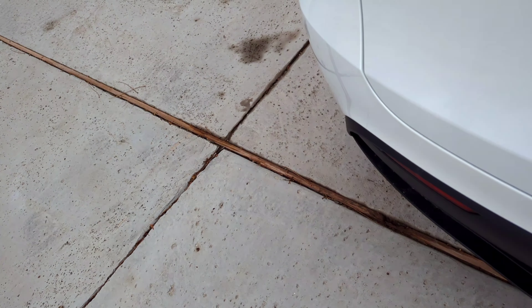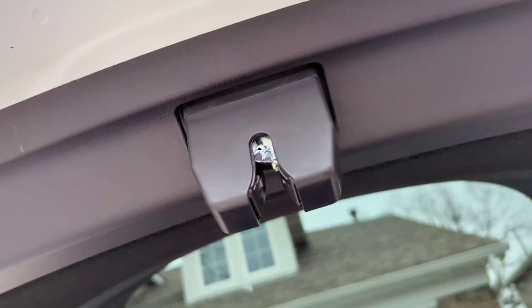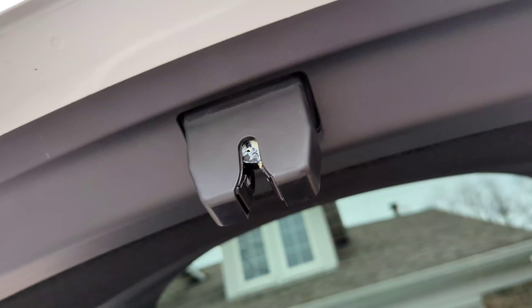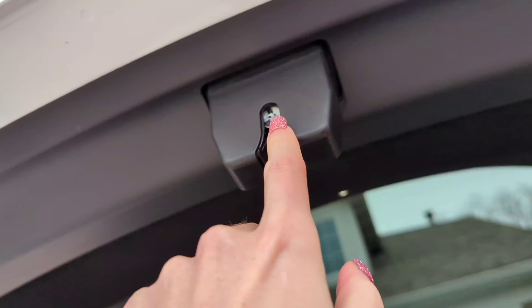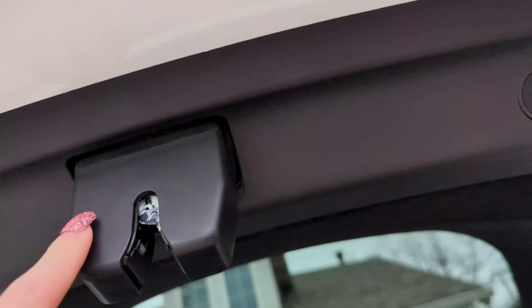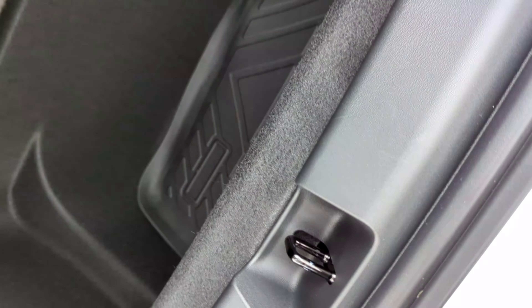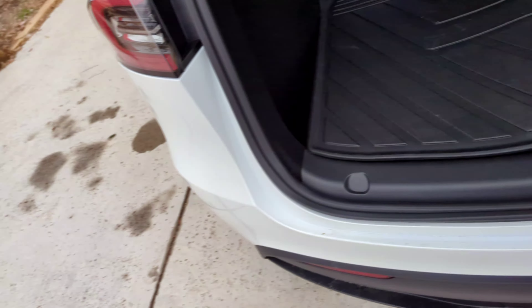Now, if we open up the trunk, on the inside you will see glue. That glue is making it hard for the trunk to shut properly. We were at Costco and the trunk wouldn't close because of this glue issue — it's seeping down from up here. That has been reported. Also on the inside, there is a big gap along the trunk line, which is strange, and we have reported that as well.